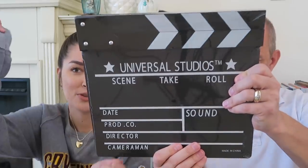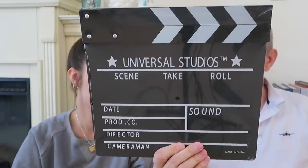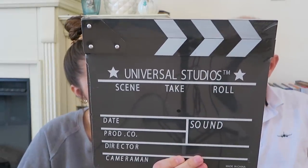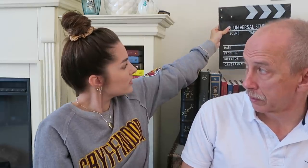My mom got this for me in honor of my filmdom. It's a Universal Studios scene card — like a clapperboard they use in the movies. It does function and is still wrapped in plastic, but it has an arm up here that you can lift up and smack down to cue the cameraman. It was $14.95 and you can write on it with chalk and erase it.